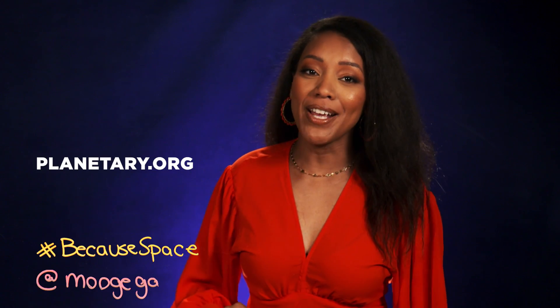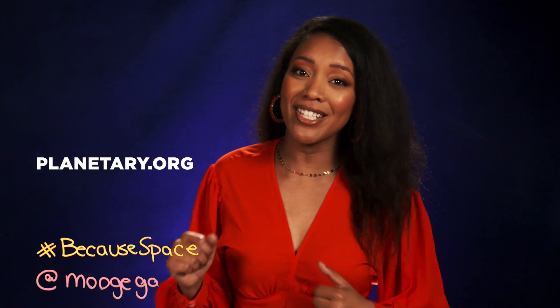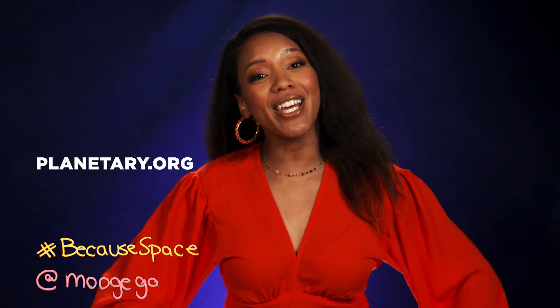Because space! Thanks for watching this episode of Because Space. Remember to give us a thumbs up, and if you want to learn more about LightSail and the Planetary Society, you can join the mission over at planetary.org.